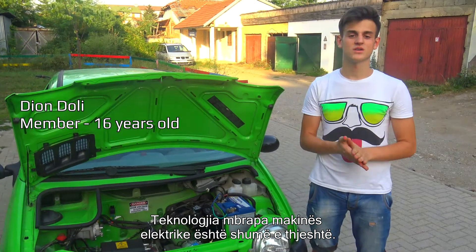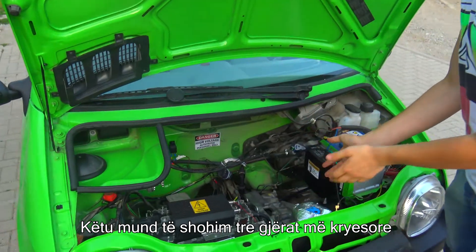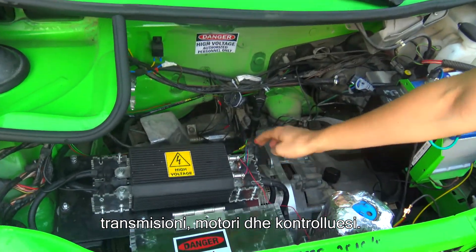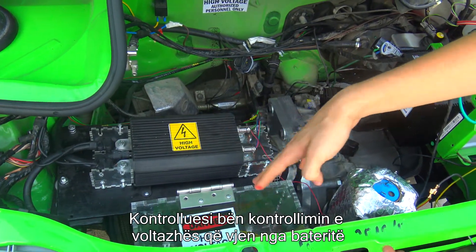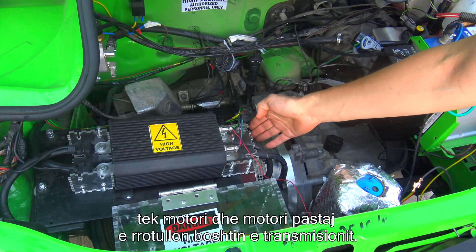The technology behind our electric vehicle is pretty simple. Here you can see the three most basic things: the transmission, the motor, and the controller. The controller controls the voltage that comes from the batteries to the motor, and the motor rotates the shaft of the transmission.